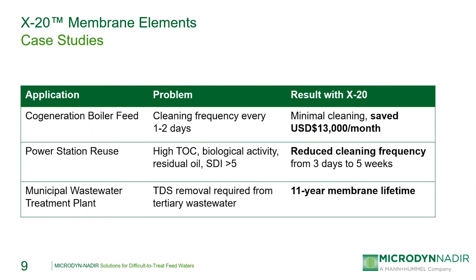Here we'll look briefly at some case studies of systems where X20 elements have been used successfully. The first is a co-generation plant with a 300 GPM RO system that was having difficulties with fouling — having to clean every two to three days due to high delta Ps across the element vessels and low permeate flows. The plant replaced their current elements with X20 elements and was able to reduce the cleaning frequency down to once every two weeks, a considerable cost savings. The plant also noted increased silica rejection with the X20 elements compared to the previous elements.